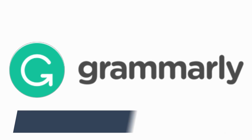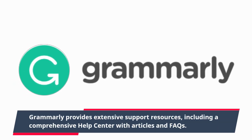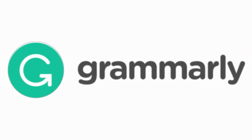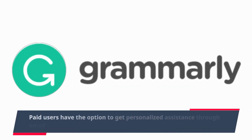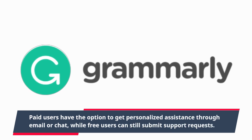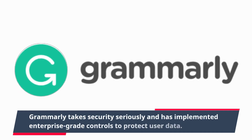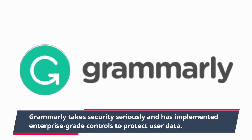Grammarly provides extensive support resources, including a comprehensive help center with articles and FAQs. Paid users have the option to get personalized assistance through email or chat, while free users can still submit support requests. Grammarly takes security seriously and has implemented enterprise-grade controls to protect user data.